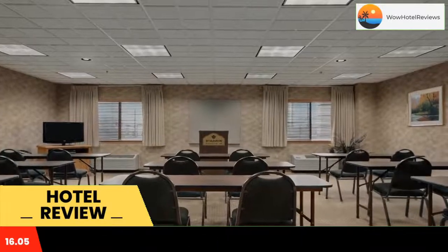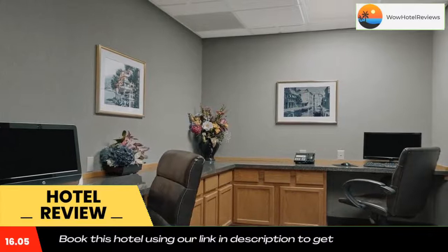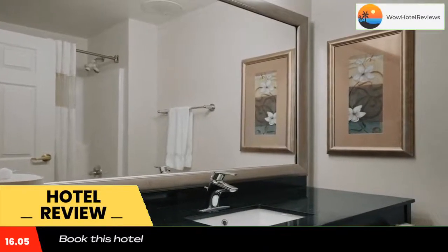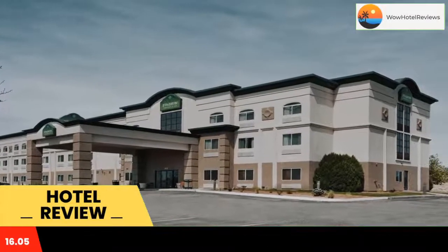A microwave, refrigerator, and coffee maker are standard in every room at the Wingate by Wyndham Pueblo. Decorated with cool colors and dark wood furniture, all rooms include free WiFi and a work desk.